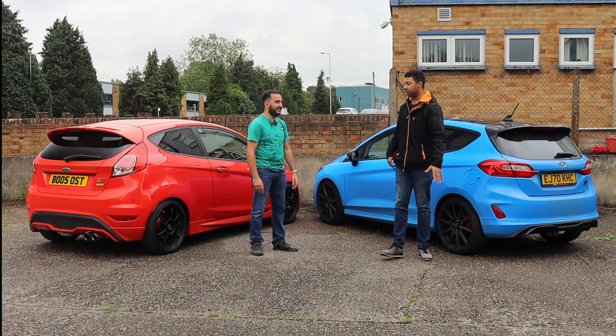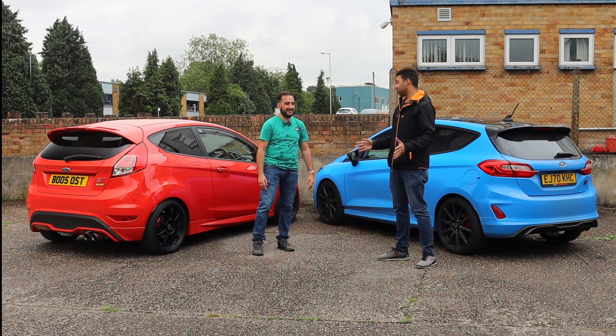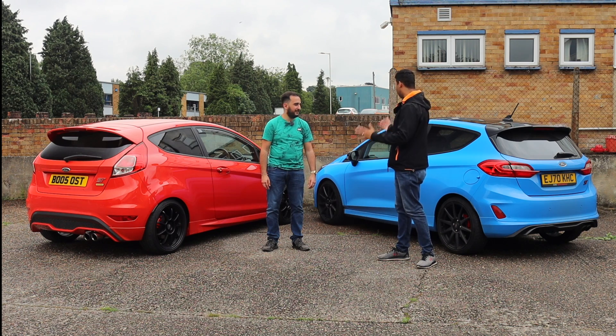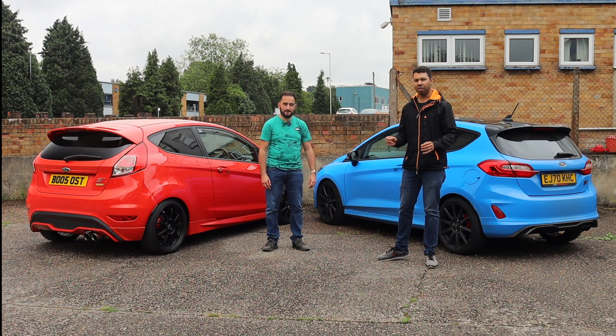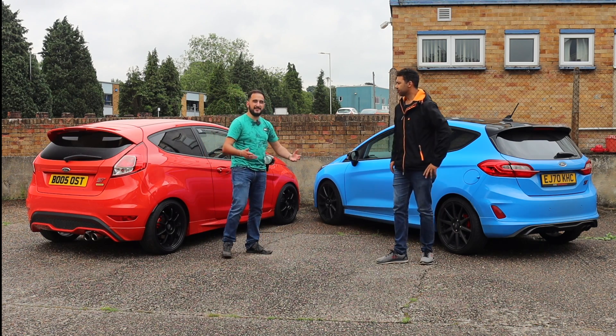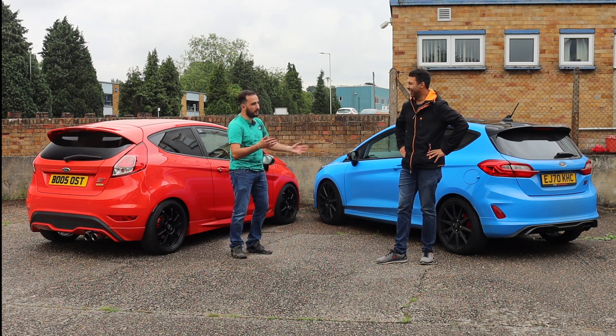They're both cracking cars — that's the one conclusion I can draw that makes any kind of sense. They're both great cars in their own right. Can you go wrong with either? No, you really can't. I know our verdict doesn't help you guys if you're looking in the market for either one of these cars.